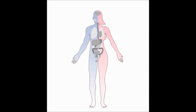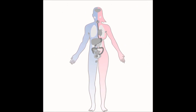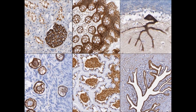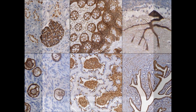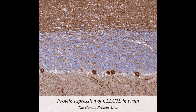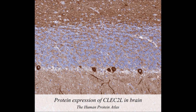The human body consists of 100 billion cells, and all cells in the same individual carry identical DNA. So what is it that makes cells so different — that some cells form the skin barrier and others are involved in signaling in the brain? It is the proteins. Proteins are the essential building blocks of every living cell, and it is the proteins that maintain life and make us who we are.